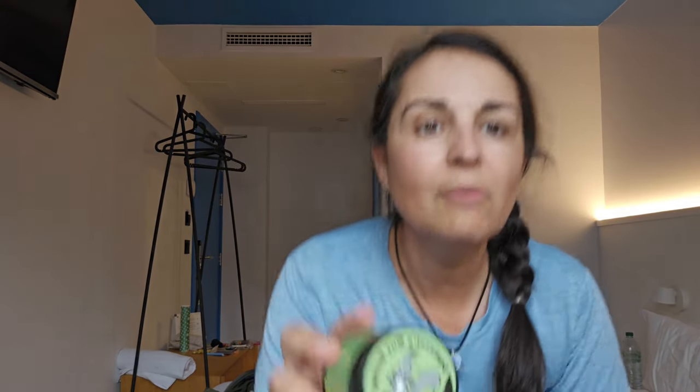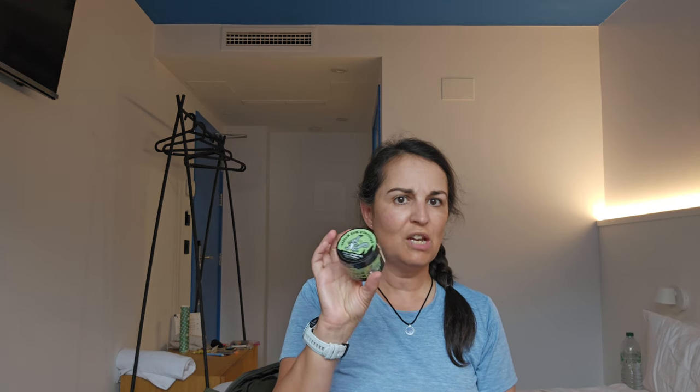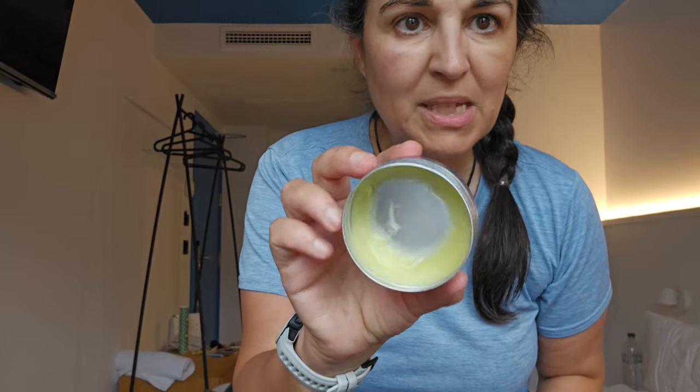Every day before I walked I would use Squirrel's Nut Butter — I'd put it all over my feet and then put my socks on. It worked out great and I never got a blister until a week before I finished. At night I would use the Dr. Bronner's Magic Balm on my feet. I would also use it on mosquito bites, and at the beginning when I had a bit of a cough I used it on my chest and neck — it's like a natural Vicks.